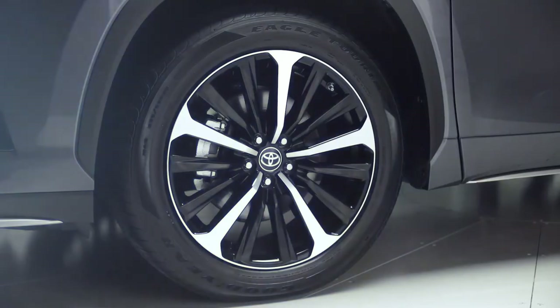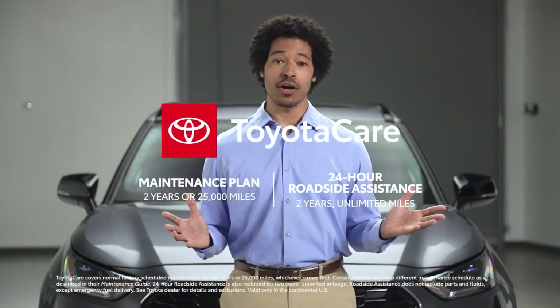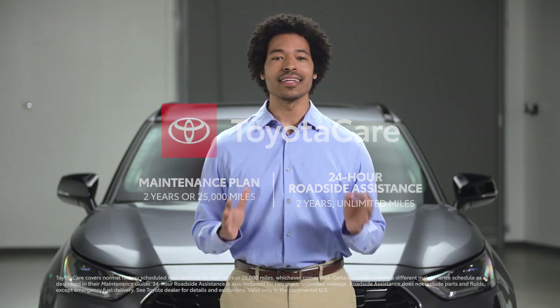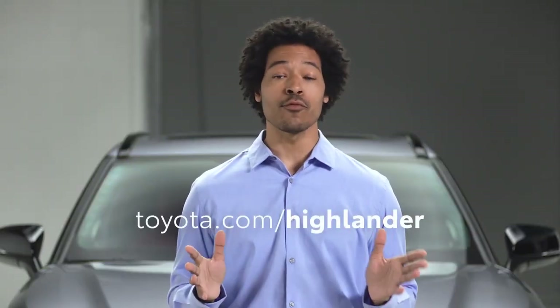As the name implies, Highlander XSE delivers big on a promise of style, performance, and technology. Its confidence-inspiring drive isn't limited to the road where the Highlander experience is already legendary, but also when the going gets rougher, thanks to its awesome range of available traction solutions. Top it all off with Toyota's unbeatable long-term quality and value story, which includes the no-cost ToyotaCare maintenance plan, and it's obvious why Highlander XSE is the sporty midsize SUV to beat. Head over to toyota.com for more.